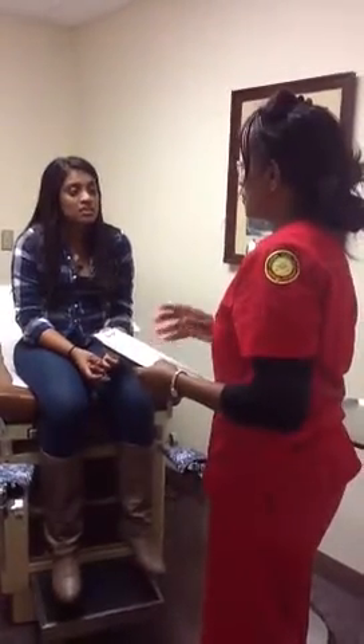So on a scale from zero to ten, where zero is no pain and ten is the worst, how do you rate your pain? Like a five. Five.